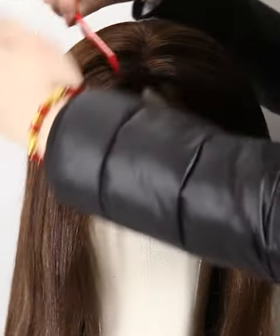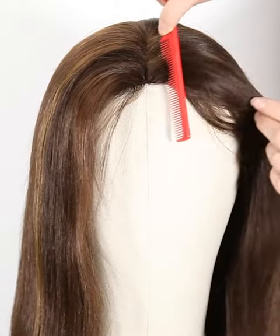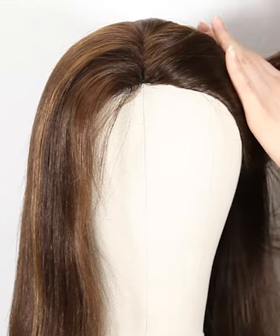More latest hair trend styles are available on our website at https://nafalwigs.com. Welcome to visit us.